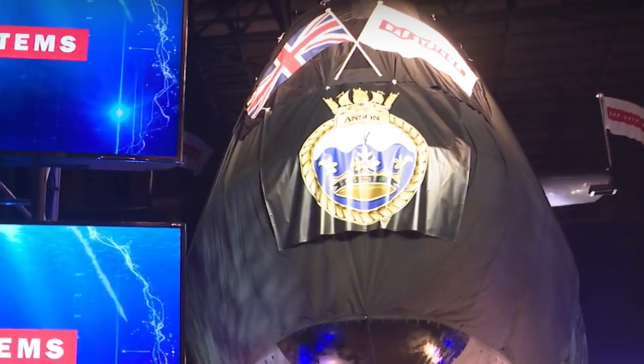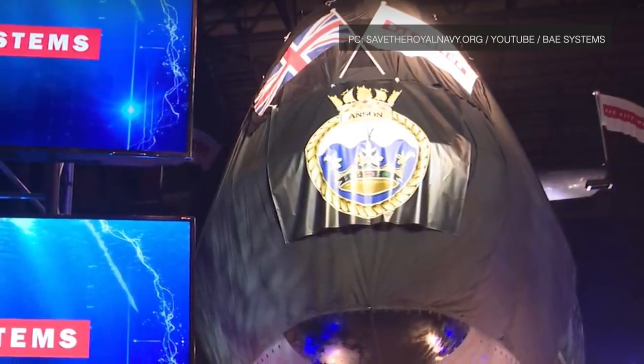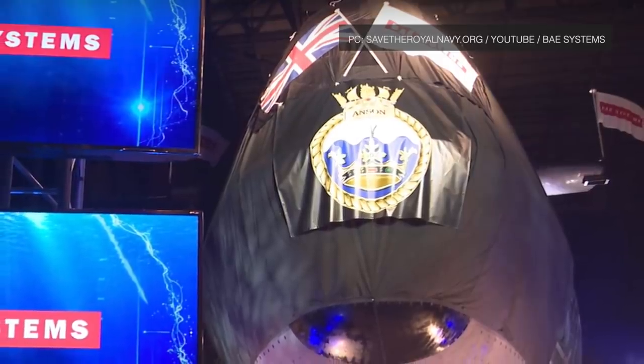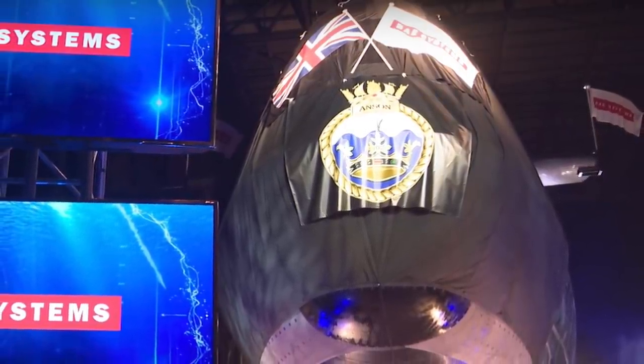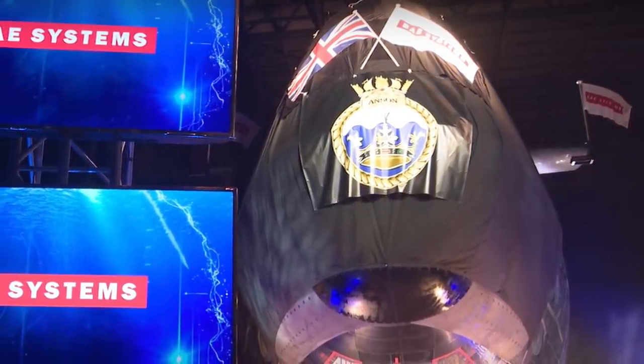He said, 'We know these submarines are essential for the defense of the nation.' More than 1,700 people are involved in the Astute program, which is delivering seven attack submarines to the Royal Navy.